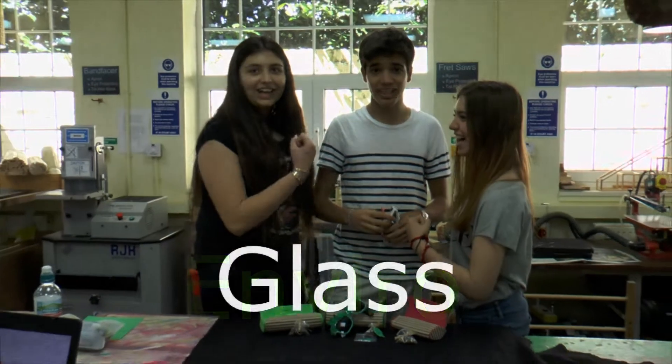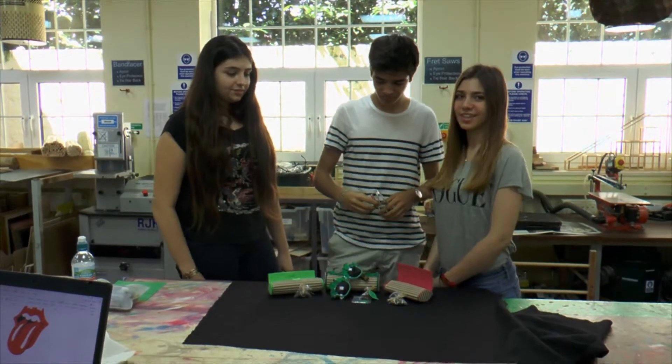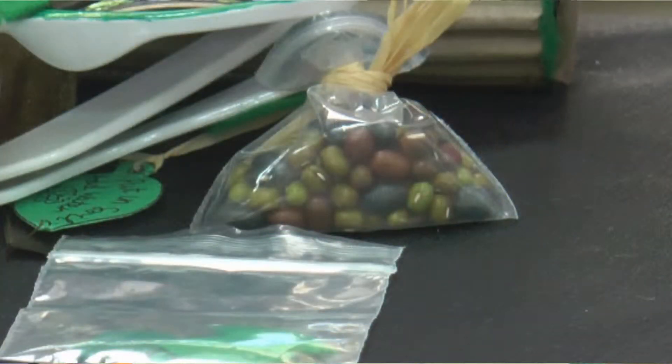In order to do this, we created a sunglasses line that is called Empire Glass. These are also made out of recycled goods. All of them have seeds in them to plant your own tree.